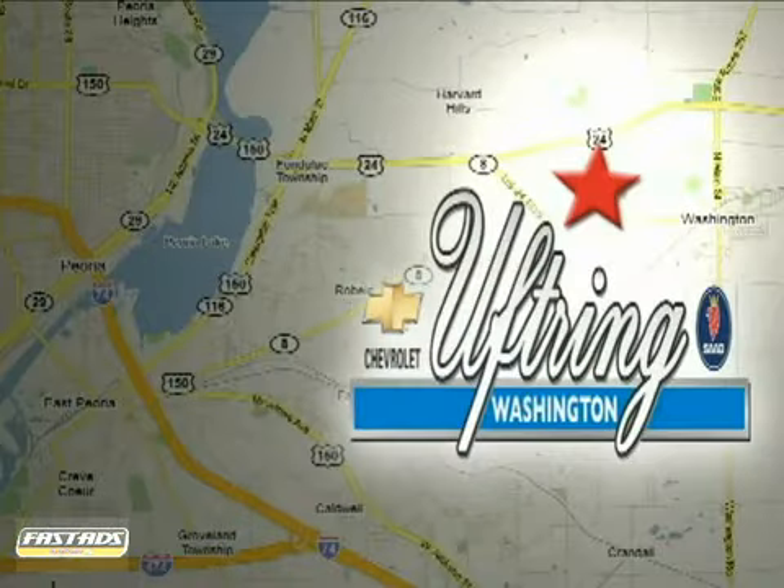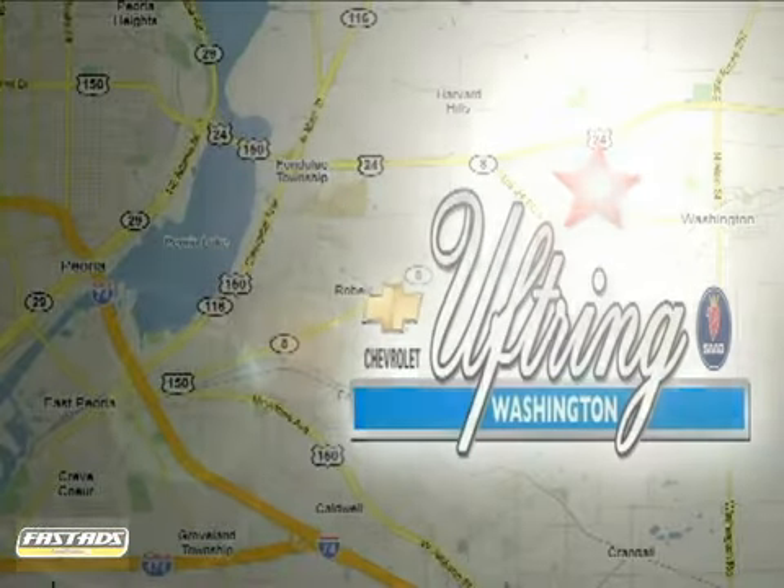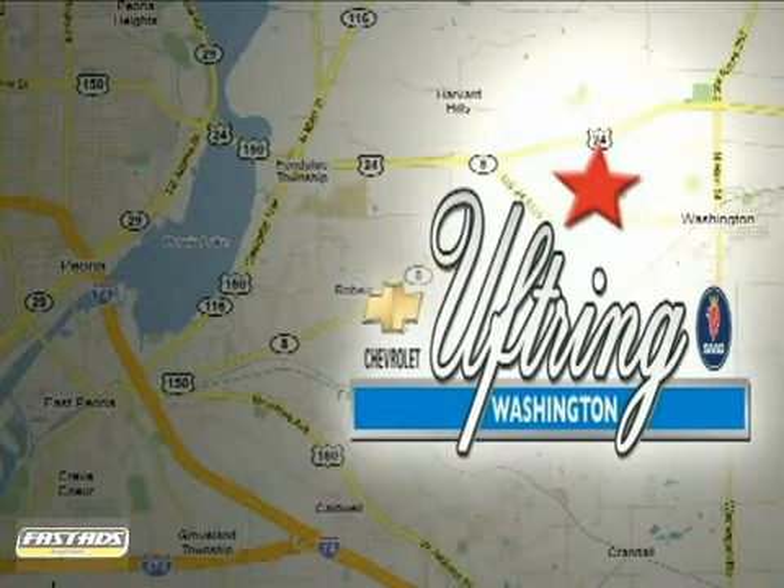Visit Uptring Chevy Saab today. We're conveniently located at 1860 Washington Road in Washington, Illinois, just east of Route 8, one mile past Cummings Lane on the corner of Washington and Georgetown Road.